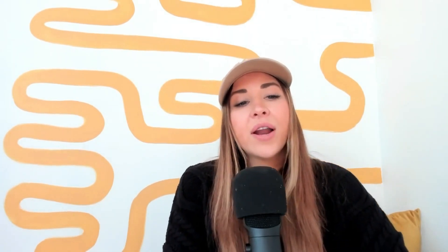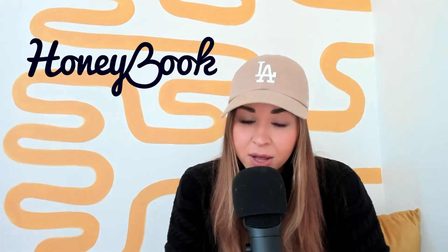Another way to market your Black Friday offer is to partner with other creatives and vendors. You can host a giveaway together to collaborate and build visibility. You could also do a waitlist strategy to create hype and build momentum around your offer. Another great tactic: batch-email past clients, especially if your offer is an album or an add-on relevant to them. Use the batch email feature in HoneyBook to reach past or current clients — this takes the pressure off needing to find all-new clients.